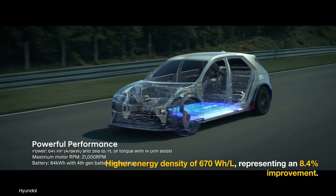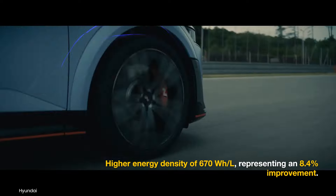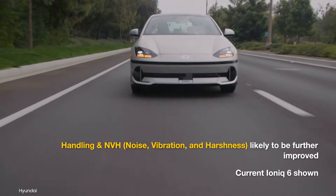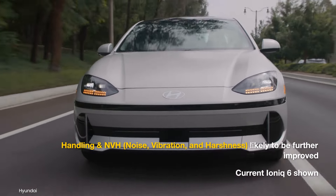This fourth-generation battery, introduced recently in the IONIQ 5N, has a higher energy density. We're also expecting Hyundai engineers to improve the car's agility, stability, and NVH levels.